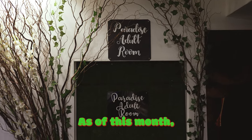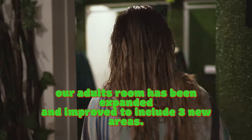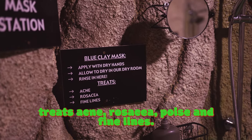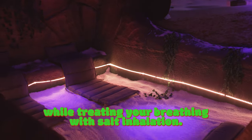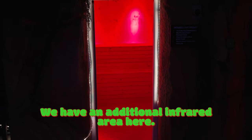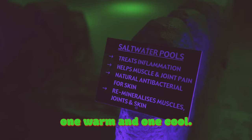As of this month, our adult room has been expanded and improved to include three new areas. Our exfoliating and clearing blue clay mask treats acne, rosacea, pores and fine lines. Our dry salt room is a great place to allow your clay mask to dry while treating your breathing with salt inhalation. We have an additional infrared area here, as well as two new salt water pools, one warm and one cool.